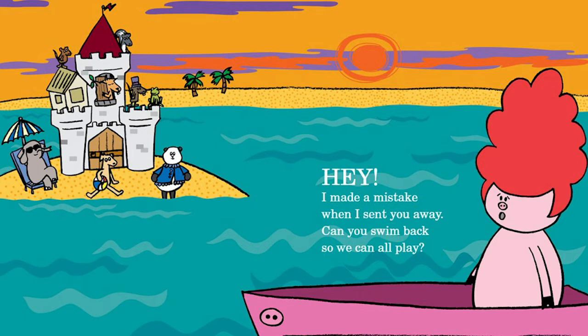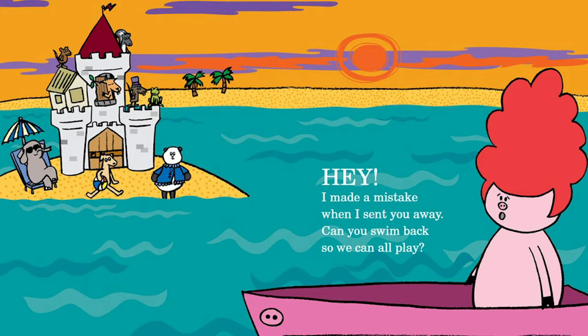Hey! I made a mistake when I sent you away. Can you swim back so we can all play? What this story needs now is a bigger boat.